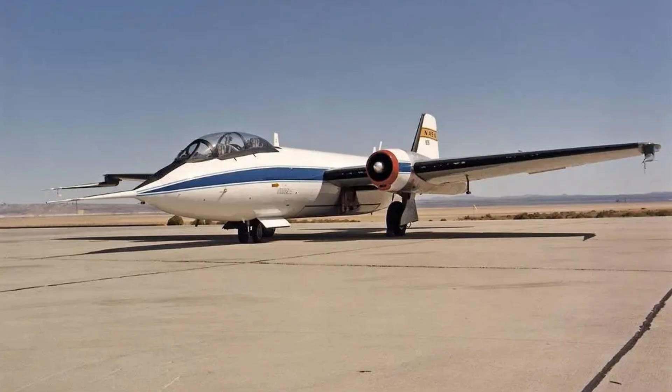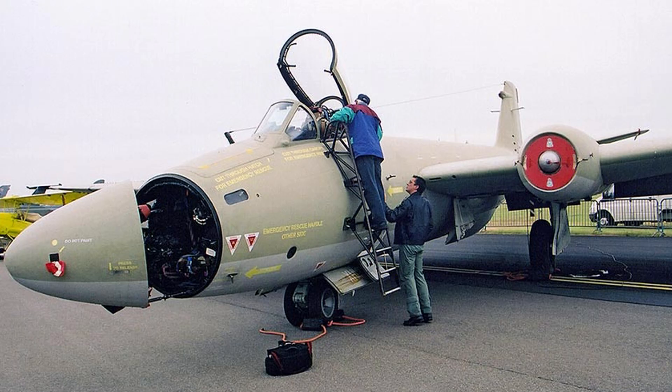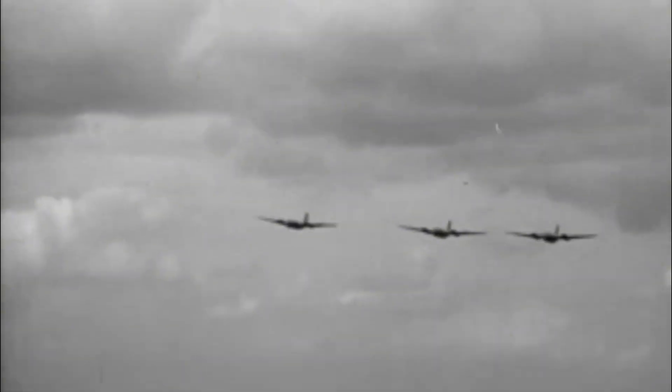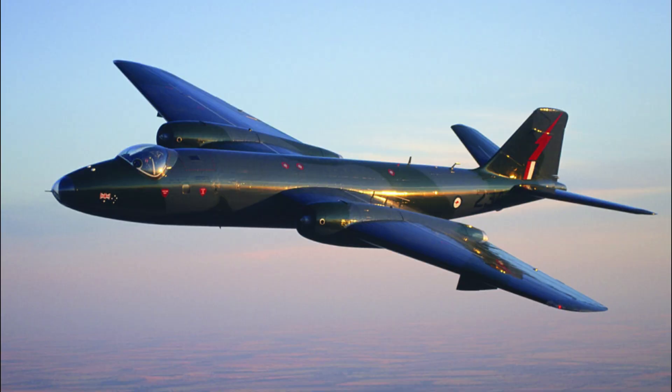The Canberra wasn't just a bomber — it was a multi-role machine. It performed tactical strikes, reconnaissance, and even electronic warfare, seeing combat in the Suez Crisis, Vietnam, and the Falklands War. Powered by twin Rolls-Royce Avon engines, the Canberra carried up to 10,000 pounds of ordnance in a clean, efficient airframe.